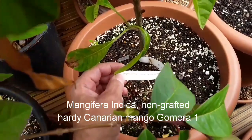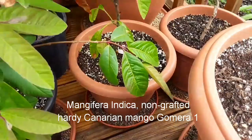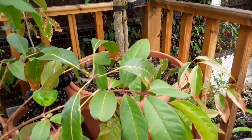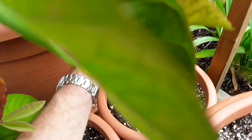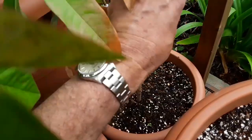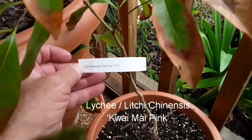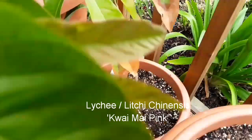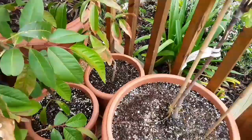Behind here I have another mango — this variety is a Canarian-bred variety called Gomera. This is a Canarian mango which isn't grafted; it's supposed to be much hardier and more frost-resistant than the other mangoes. I don't think the fruit's particularly good quality, but as it was hardy it was well worth growing. Tucked away behind is another lychee — 'Shenens' — not doing much at the moment. I find lychees very slow-growing and hard to grow here; they don't like our climate at all, but still worth having a go.